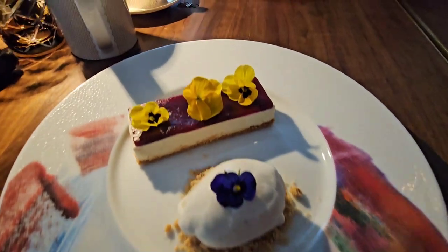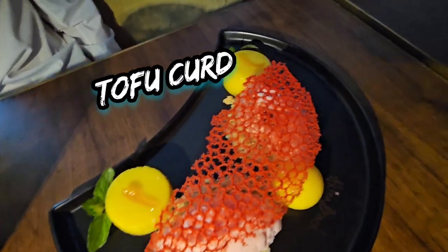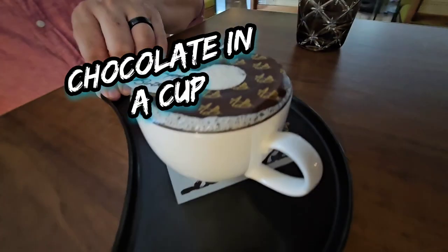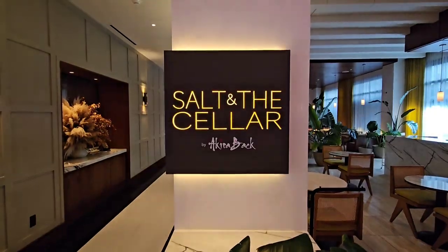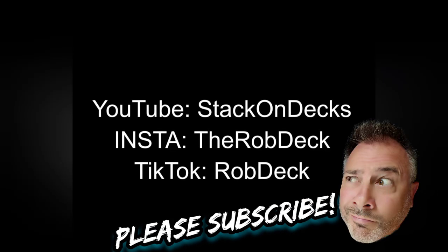For dessert we had the twisted cheesecake — my second time trying that — we also had the tofu curd which was delicious, and the chocolate cup which we enjoyed very much. Last time we got the cigar; it looked amazing but didn't taste amazing in our opinion. Hopefully you enjoyed this review, and if you want more honest reviews, like, subscribe, and give us some suggestions. See you next time!